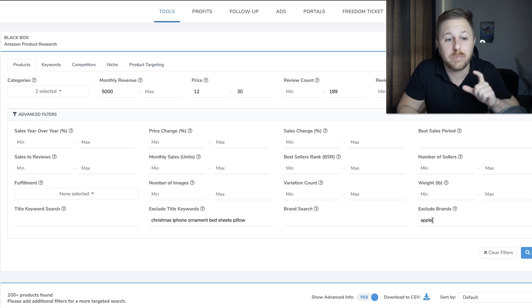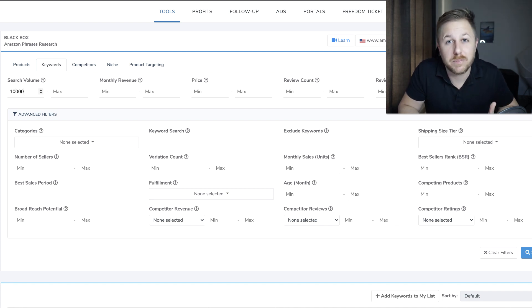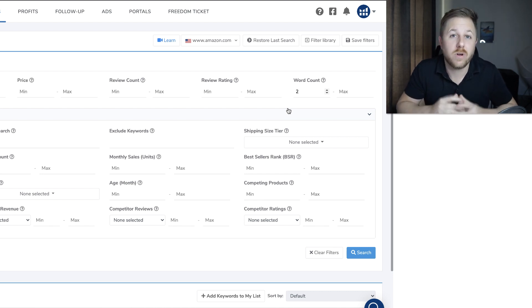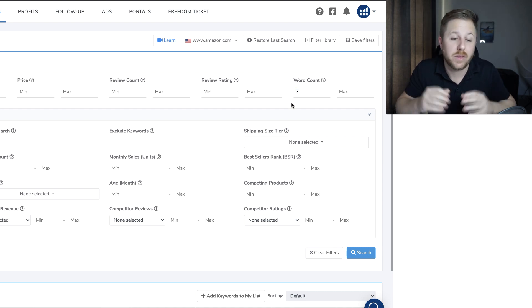But my favorite part of Helium 10 Blackbox is the keywords tab. We're going to find products based on the keyword data rather than the actual product — so we're doing it by the search volume of how many times people are searching that keyword on Amazon each month. For example, we could put 10,000 right here, meaning over 10,000 people are going to be searching for this product on Amazon. And then right here we could do two, meaning there's going to be at least two words in that keyword. A lot of times people will type in more than one word — if they're going to buy an iPhone case, they're not just going to type in iPhone; they're going to type in iPhone case, iPhone case for iPhone 10, iPhone case metal. You could do three words right here and that's going to narrow down your search results on the products that pop up.